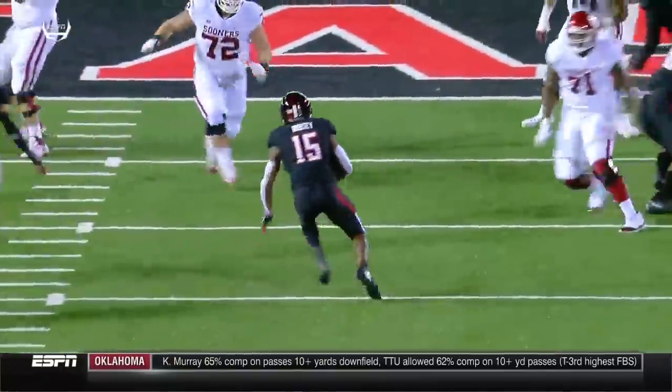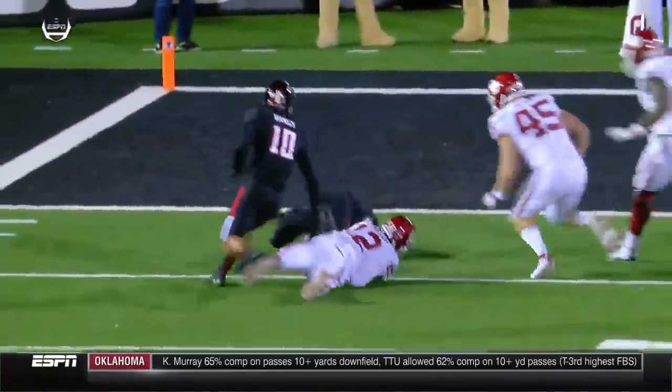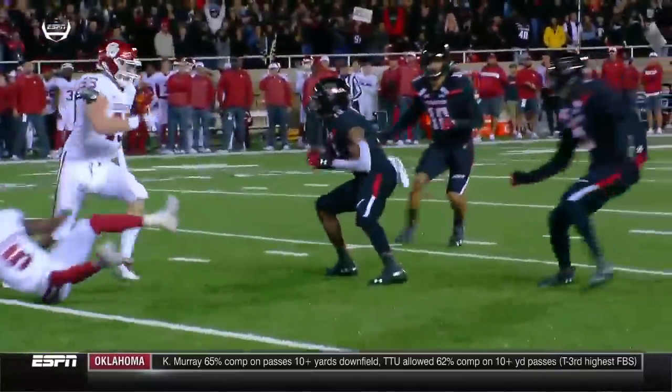You're right. Kyler Murray hasn't thrown many interceptions — only three on the entire season. And a great opportunity for Texas Tech here at home to get this crowd in the game and take the lead.